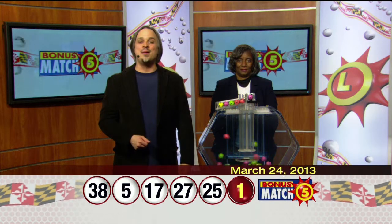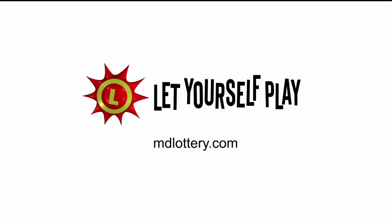Learn how to play all Maryland Lottery games at mdlottery.com. The Maryland Lottery — let yourself play.